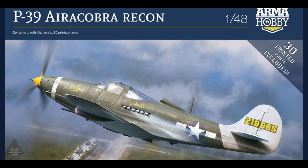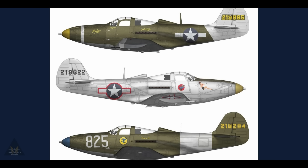Arma Hobby are taking pre-orders for their P-39 Aircobra in the reconnaissance version. It comes with 3D-printed parts included, it's 1/48 scale with three markings options. If you pre-order you're likely to get more for your money than waiting for it to hit the shelves.